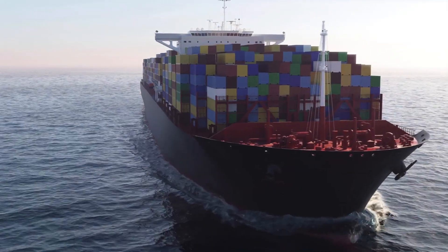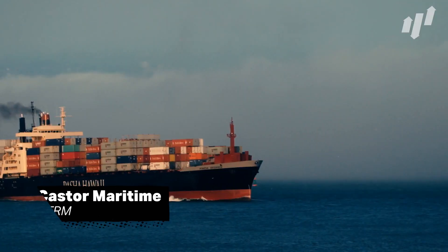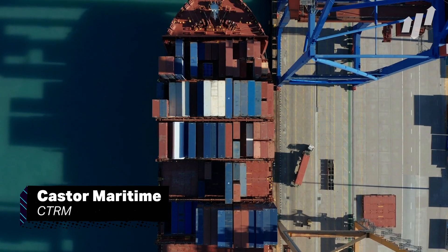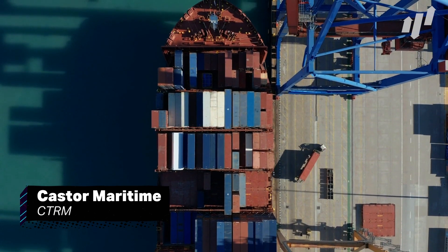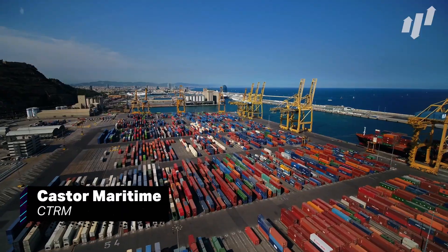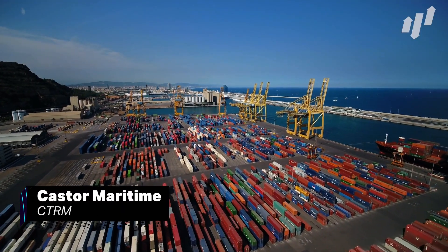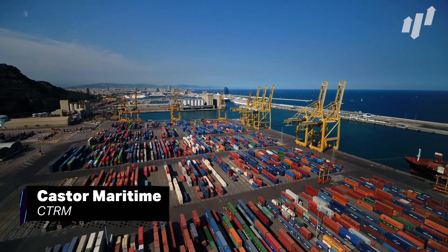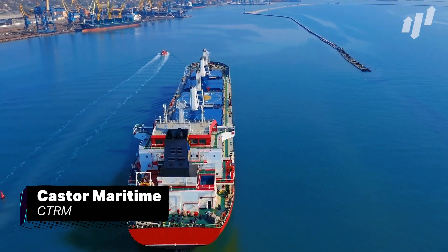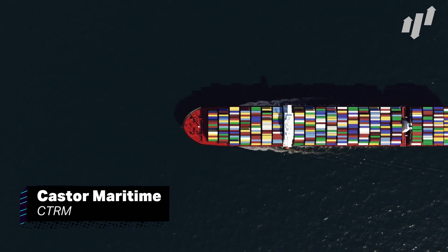One stock that could be sailing into the sunset is Castor Maritime, ticker CTRM. The Cyprus-based bulk shipping company has a fleet of 15 ships making deliveries all over the world. They have plans to expand their shipping fleet, which will require significant fundraising. This is obviously a great long-term business decision, but will likely see their stock fluctuate before it levels out.